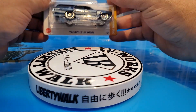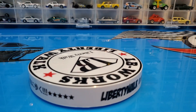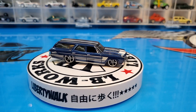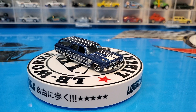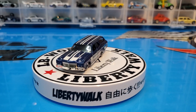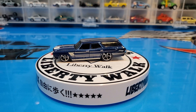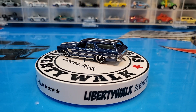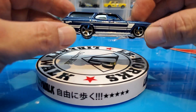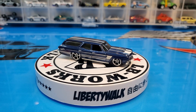Next we have the 70 Chevelle SS wagon in a pretty cool blue. The five spokes on this car just seem to do it justice — it looks really really nice. This is a gorgeous, deep metallic blue. The chrome base gives it chrome bumpers in the front and back, which is really really beautiful.